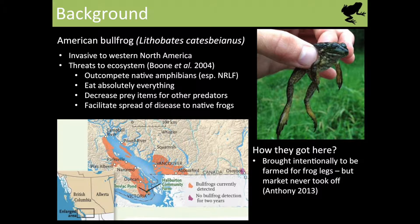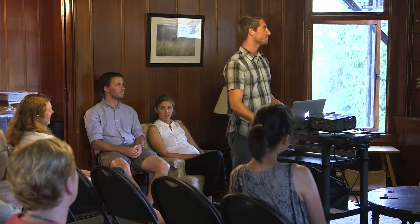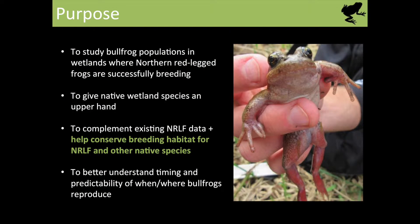Surprisingly, not a lot of people know this, but they were actually brought here intentionally. After World War One or Two, they were brought into Victoria and Vancouver and the south coast area to be farmed for frog legs. But the frog leg market never took off, so the frog farms essentially collapsed, and because it was the easiest and most energy-efficient way of decommissioning these farms, they just released the bullfrogs into the wild — and then they became established here.